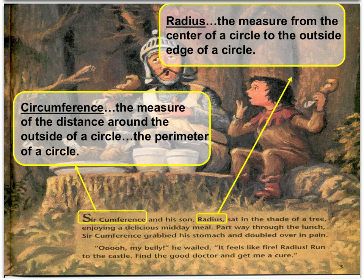Circumference and his son Radius sat in the shade of a tree, enjoying a delicious midday meal. Partway through the lunch, Circumference grabbed his stomach and doubled over in pain. "Oh, my belly," he wailed. "It feels like fire. Radius, run to the castle, find the good doctor, and get me a cure."